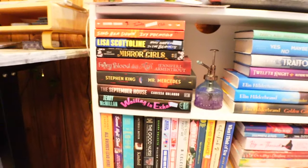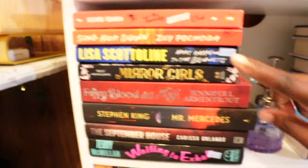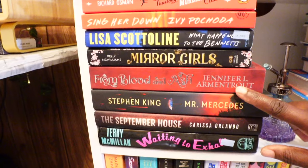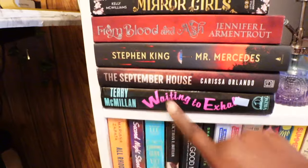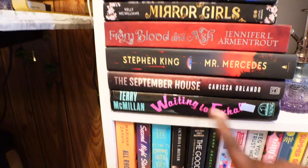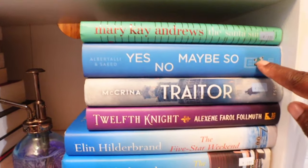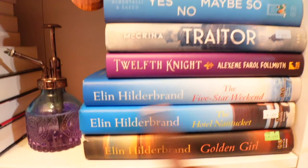So then down on this bookshelf, I have a ton of books, y'all. Rapid fire: we have The Thursday Murder Club, Sing Her Down, What Happens to the Bennetts, Mirror Girls, From Blood and Ash, Mr. Mercedes, The September House, a Legend — Waiting to Exhale, we have a Christmas book, The Santa Suit, Yes No Maybe So, Trader, 12th Night.